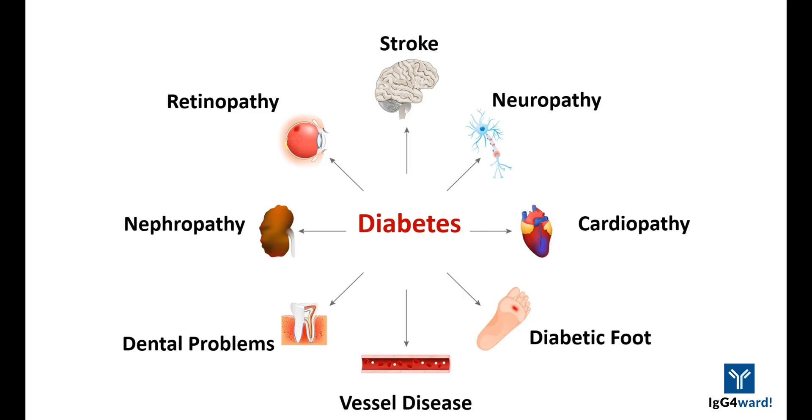The long-term consequences of glucocorticoid-induced diabetes include heart attacks, kidney failure, nerve problems in the feet and hands, vision loss, and many others.